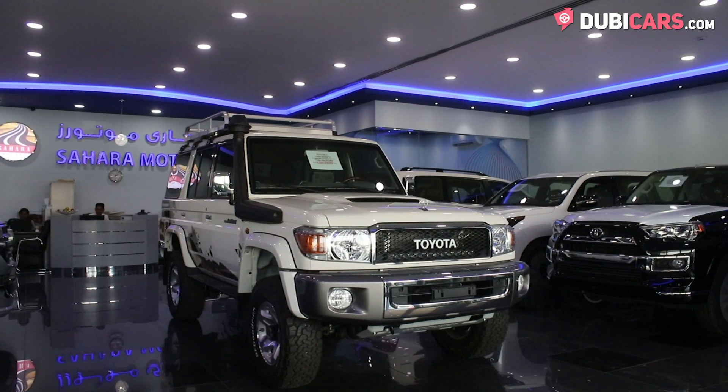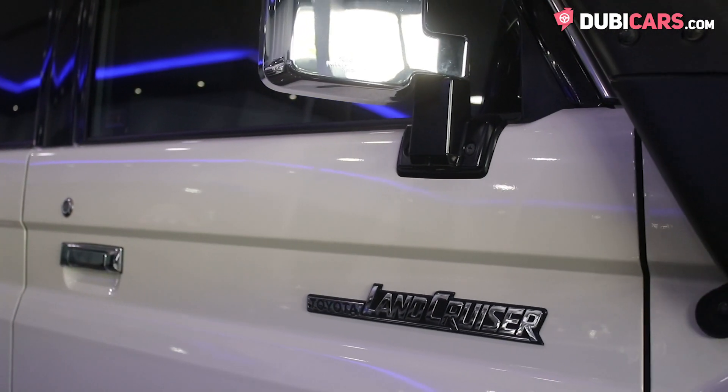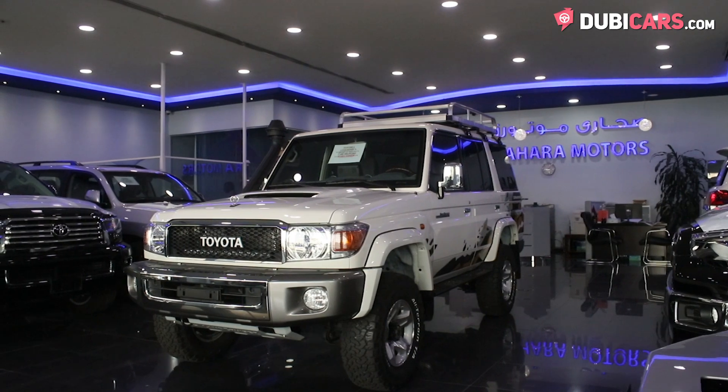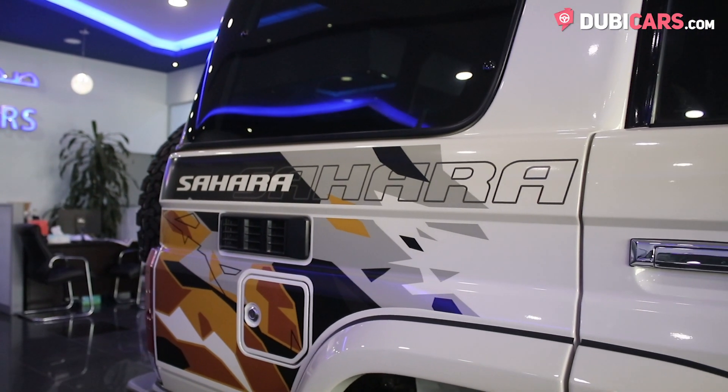Hello, this is Chris at DoobieCars.com, and this is a very special 2019 Toyota Land Cruiser hardtop for sale at Sahara Motors. What makes this Land Cruiser hardtop so special is that it's been built specifically for Sahara Motors.